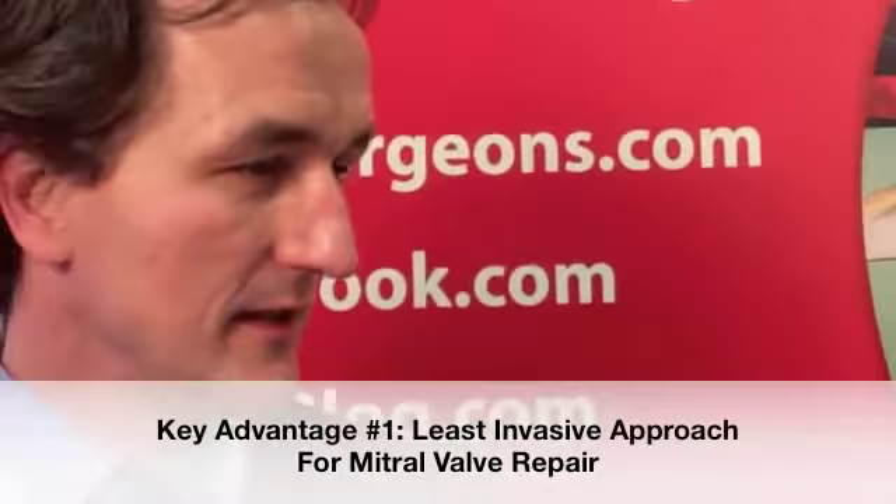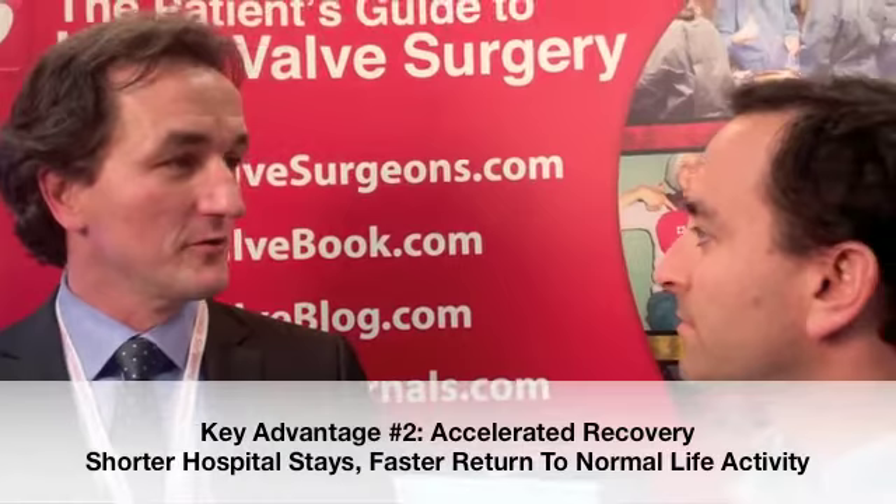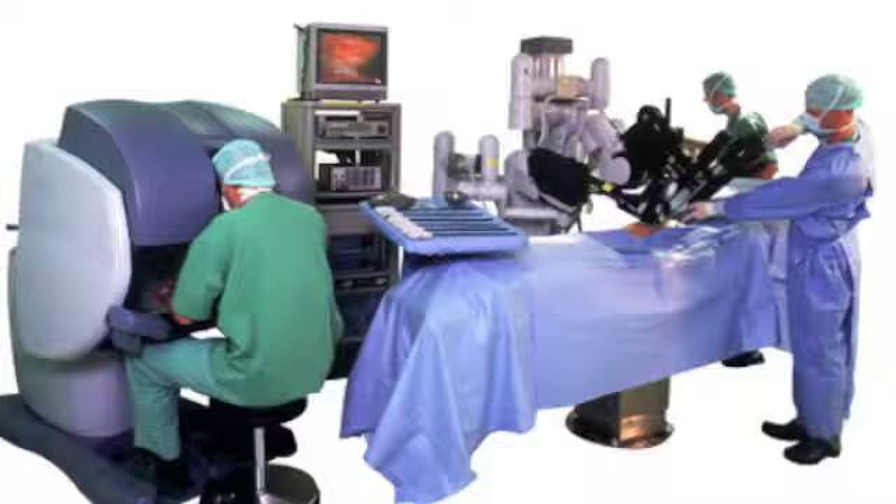The advantages are in the lesser invasiveness. That is the least invasive way to repair the mitral valve. The true benefit for a patient is not only the size of an incision, but also the quality of the repair, which is comparable to the quality of the repair that we traditionally do for large incisions. The big advantage is the quickness of recovery. Patients stay in the hospital for about three to four days, and even more importantly, they can return to regular activities of their daily lives very quickly — within two to three weeks.